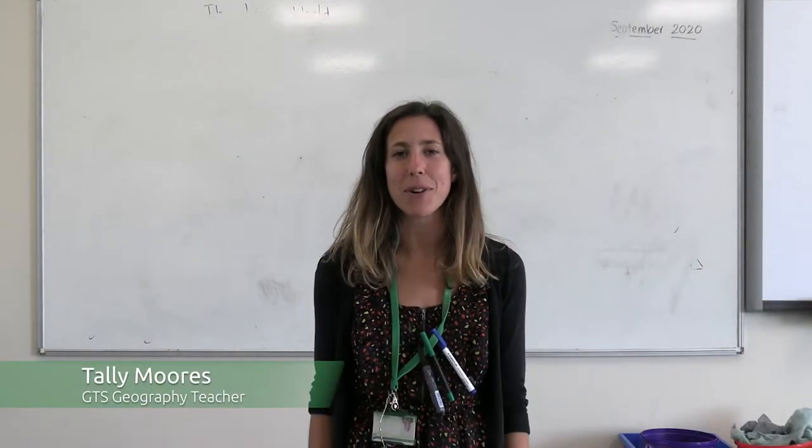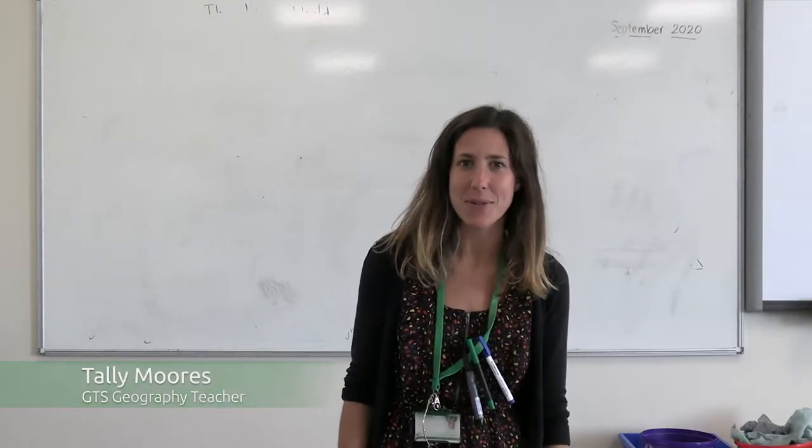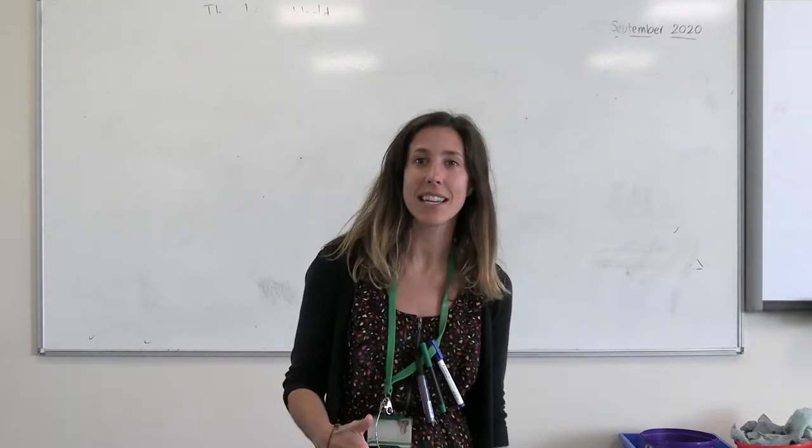Hello there, my name is Mrs Moores and I'm one of the geography teachers at Great Torrington School. I'm just going to talk to you about the Key Stage 3 curriculum that we offer at Great Torrington.